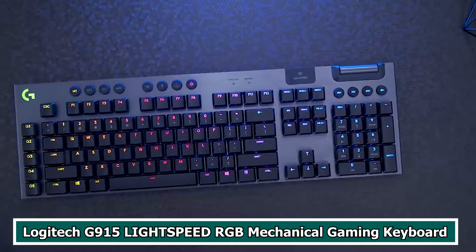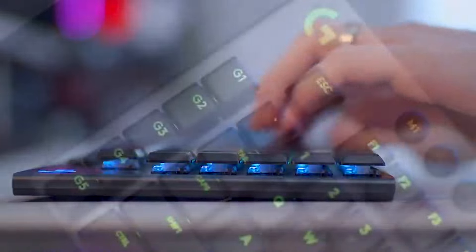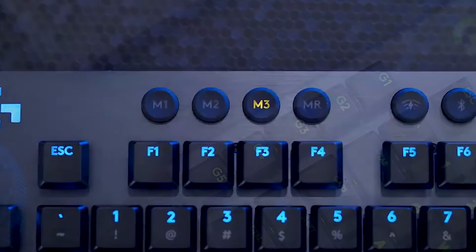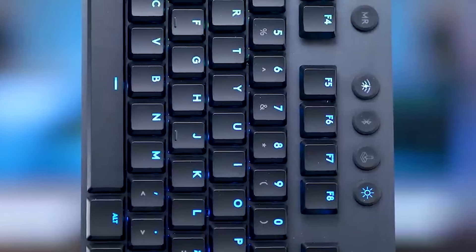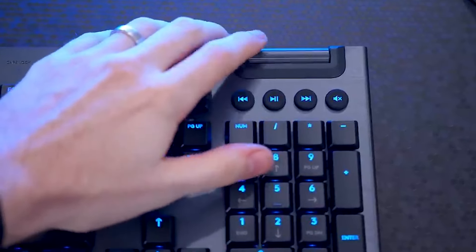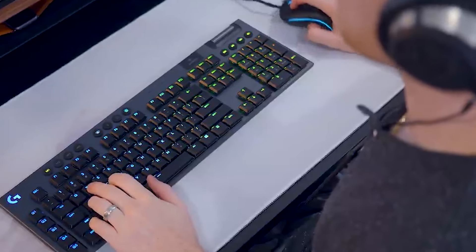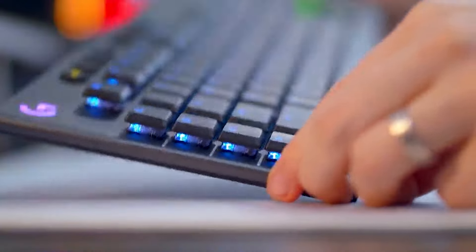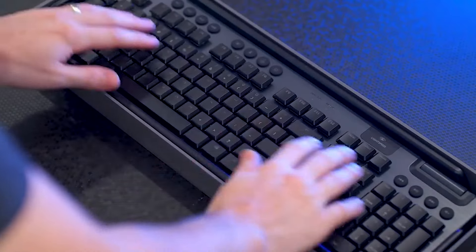Number 3: Logitech G915 LIGHTSPEED RGB Mechanical Gaming Keyboard. The Logitech G915 LIGHTSPEED RGB Mechanical Gaming Keyboard is a high-end wireless gaming keyboard that has attracted attention due to its novel features and performance. Low-latency wireless connectivity guarantees a responsive gaming experience thanks to Logitech's LIGHTSPEED technology, developed specifically for gamers. The keyboard is equipped with tactile mechanical switches, offering a comfortable typing and gaming experience, and the RGB lighting can be customized for a more personalized appearance.